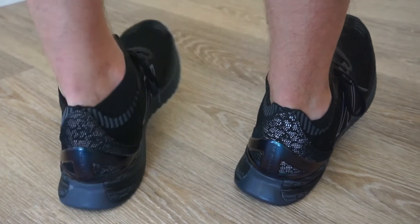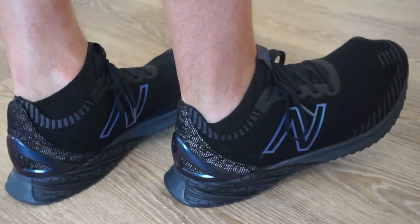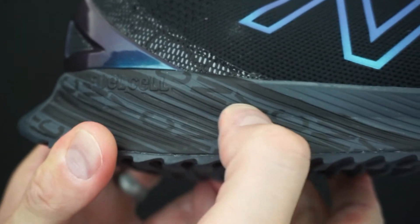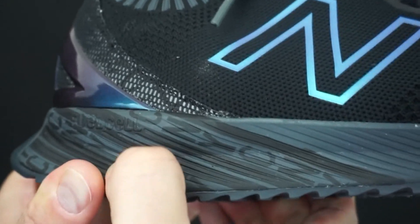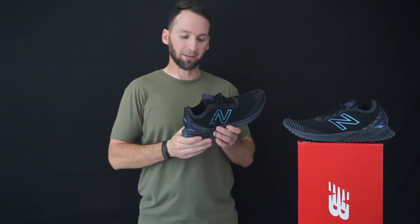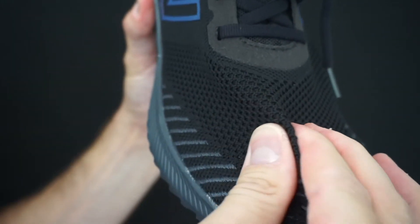The FuelCell is the cushioning in this shoe. If I was comparing it to a Nike, I'd say it's pretty close to the React cushion on Nike's running models — very springy with a nice comfort underfoot. As you wear them and they break in even more, they're going to be fantastic.